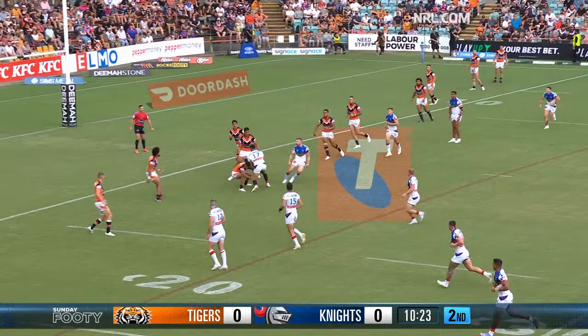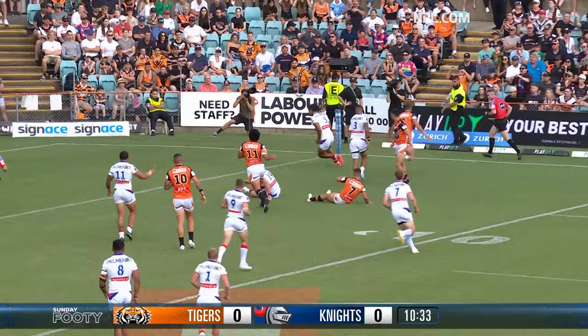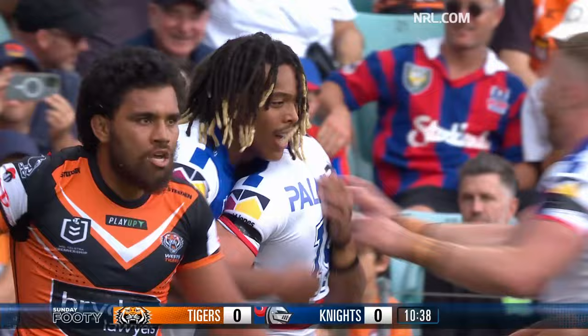Some sustained possession now for Newcastle. Leo Thompson in 17 was the man that played it, and they go away to Gamble — it's going to be the first try to Newcastle. They've defended their line stoically, and then got to the other end to score through Dominic Young.